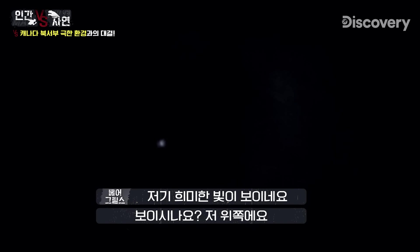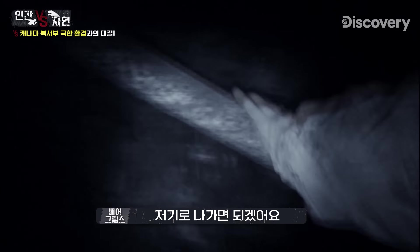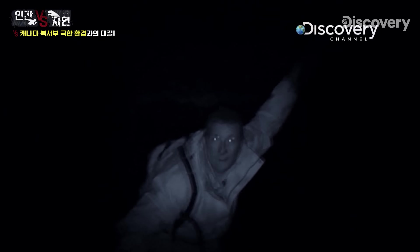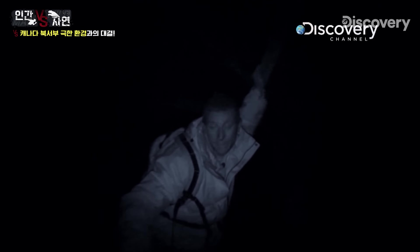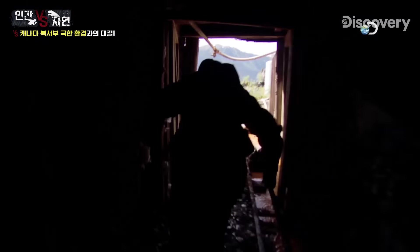There — you can see a pinprick of light. See this? Straight down the tunnel — that's going to be our way out. I can see daylight and feel fresh air blowing on my face. I've rarely been that grateful to feel the sun on my face.